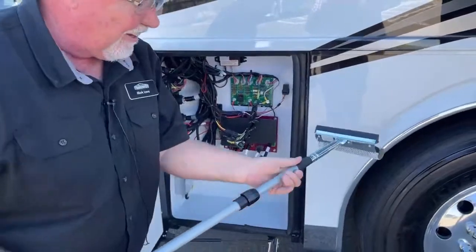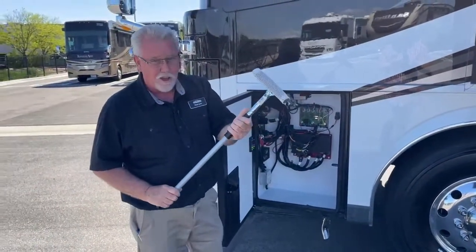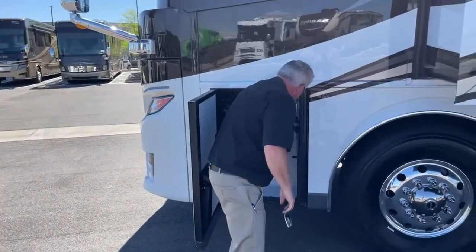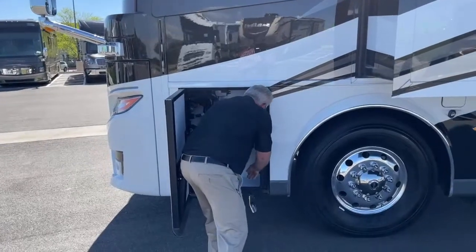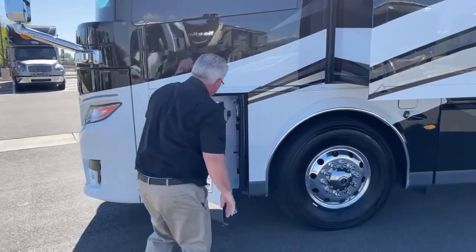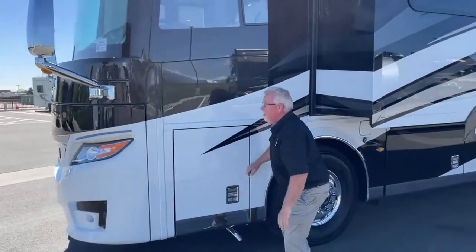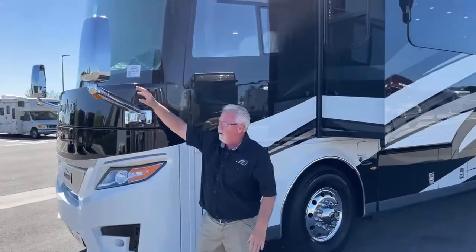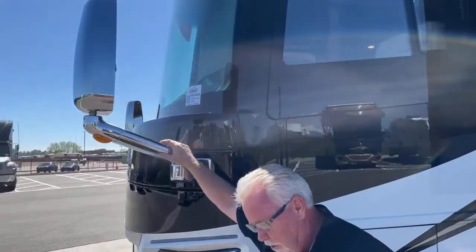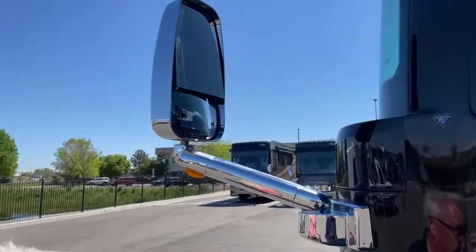There's even a handy little extendable windshield washer — it's hard to reach the top of that unless you're an NBA player. And again you've got cameras on both mirrors as part of the 360 camera system, giving you a lot of different views.